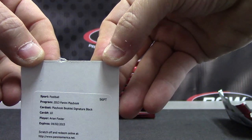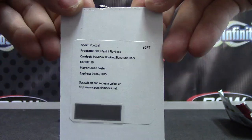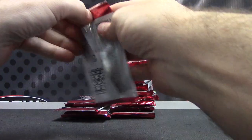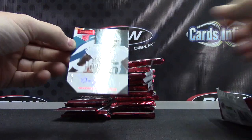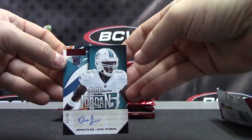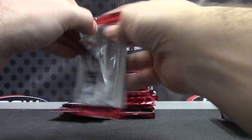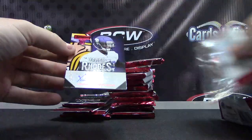Arian Foster. Playbook Booklet Signature Black, Arian Foster. That was a dual pack. Blacks are numbered to 5. 2 of 49, Dion Jordan. Number to 5.